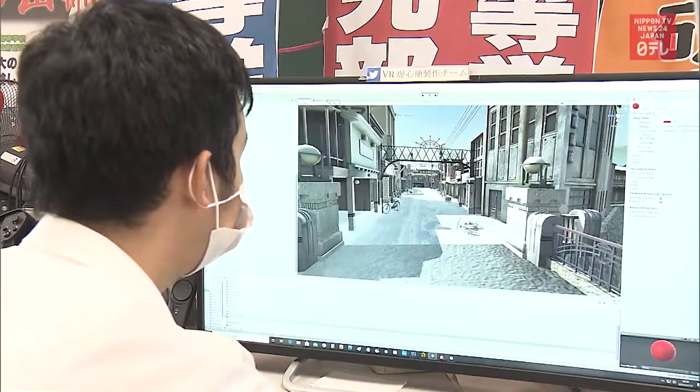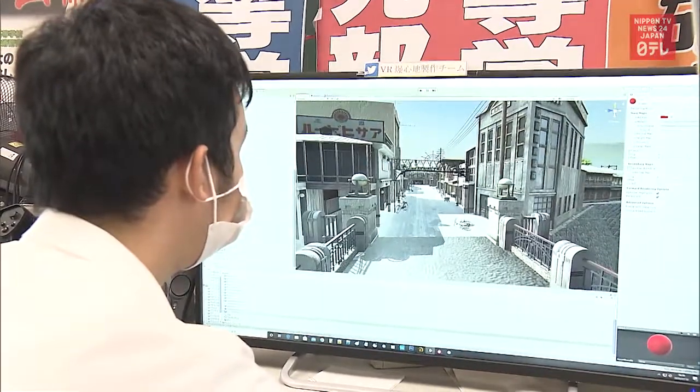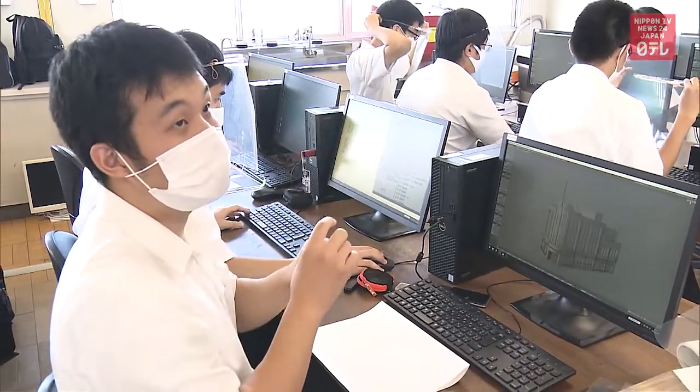Hirakawa Sena, the leader of the Technical Computing Research Club, says details are important in creating a VR experience.